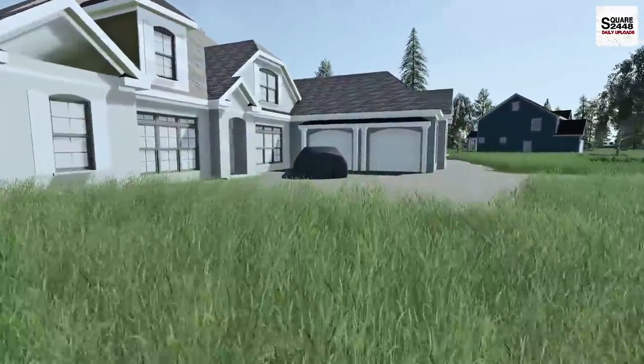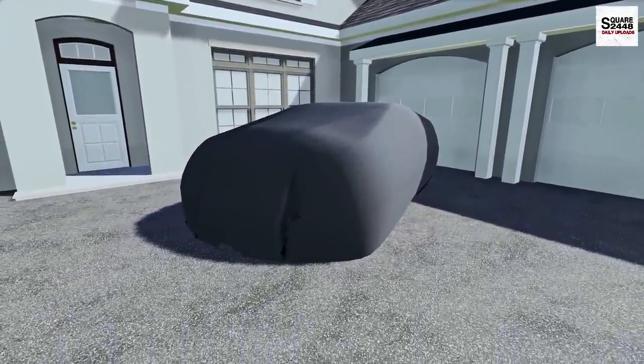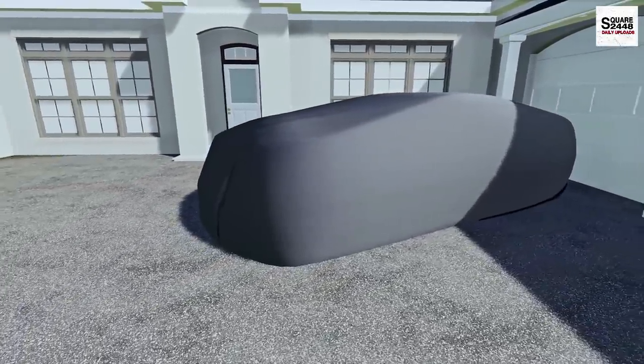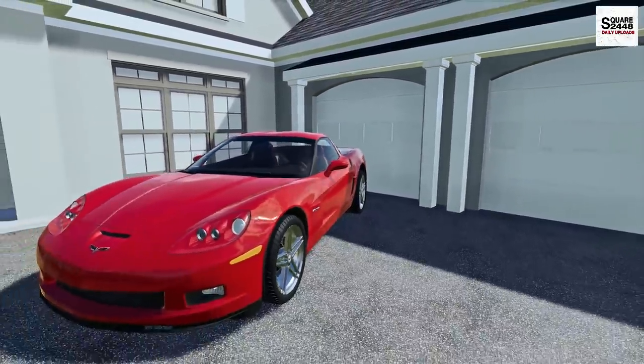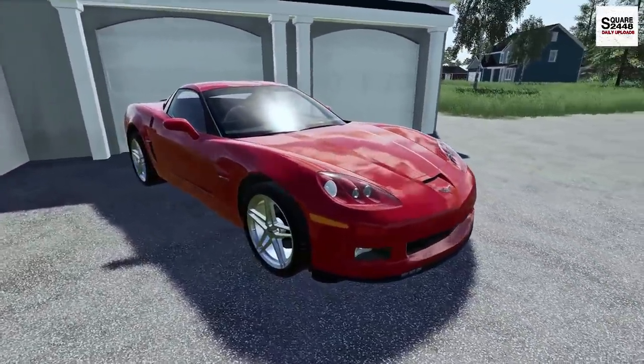It looks like he has it here under a car cover. He did say it was a C6 Corvette Z06. He didn't tell me what color or anything about it, and he said he left the keys on the inside. So why don't we get going — let's lift up the cover and peel it back. Wow, this is one pretty cool Z06. Looks to be in pretty mint condition.